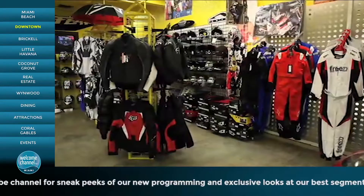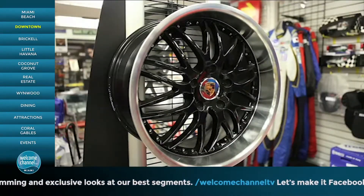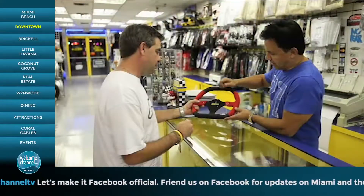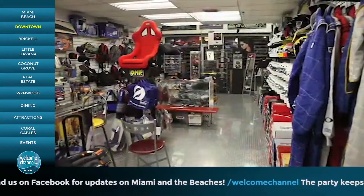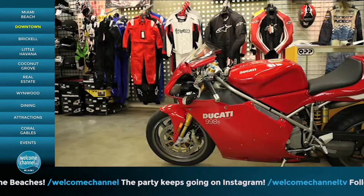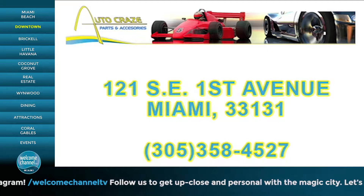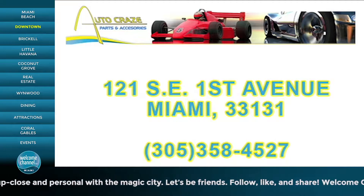Miami has erupted onto the car racing scene, and Auto Craze is the one-stop shop for all your motorcycle and auto racing needs. Auto Craze carries parts and accessories from brand names like Arai Helmets, Momo, Alpine Stars, and Sparko. With personalized service and an experienced staff, Auto Craze will be able to help you find any part you need, and can also help you look for parts for a pro racing machine. Auto Craze carries car and motorcycle apparel for every budget — check out their authentic racing gear. Open 9:30 a.m. to 6 p.m. Monday through Friday, 10 till 2 on Saturday, closed Sundays. All major credit cards accepted.